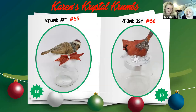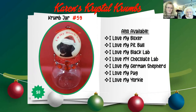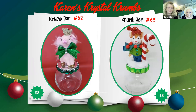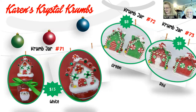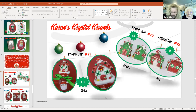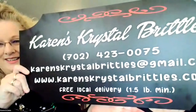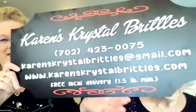Our Christmas animals, our Christmas birds — jar numbers 55 and 56. We're going quickly because we're at time. And there's our contact information — thank you, Susie.